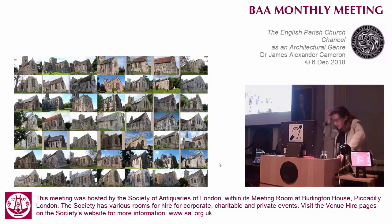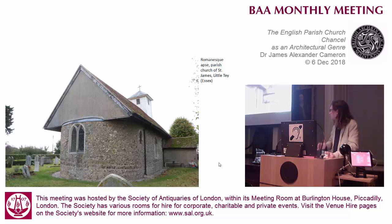Is the chancel defined in opposition to the rounded apse - that it's squared off to accommodate an altar against the east wall and therefore this is the predecessor? Well, no, not quite - it's a bit more complicated than that. Little Tey's small un-aisled apse building must have been considered good enough to contain its late medieval liturgy right up to the Reformation. So this apse would, at some time in the 13th century probably, have started to be used as a chancel.